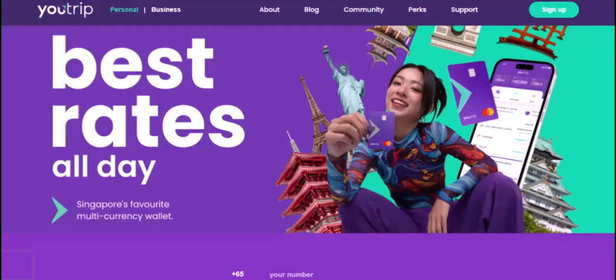It's a popular choice for many, offering a range of perks like foreign exchange fees, cashback, and more. But does it work in the USA? Yes, YouTrip works in the USA.